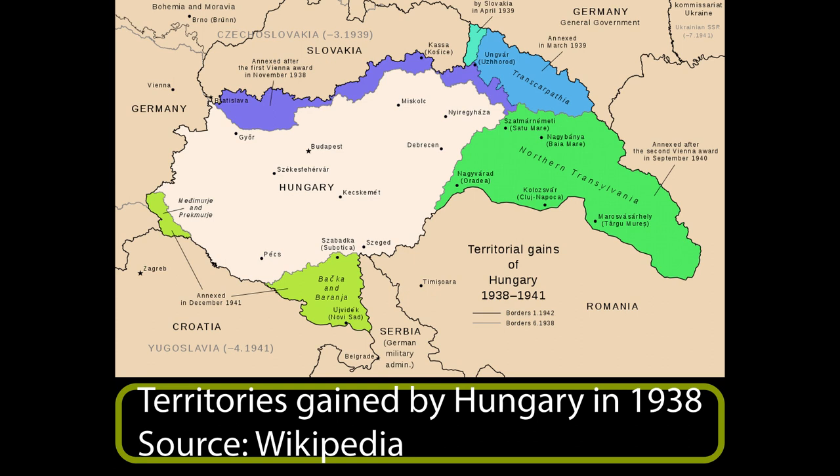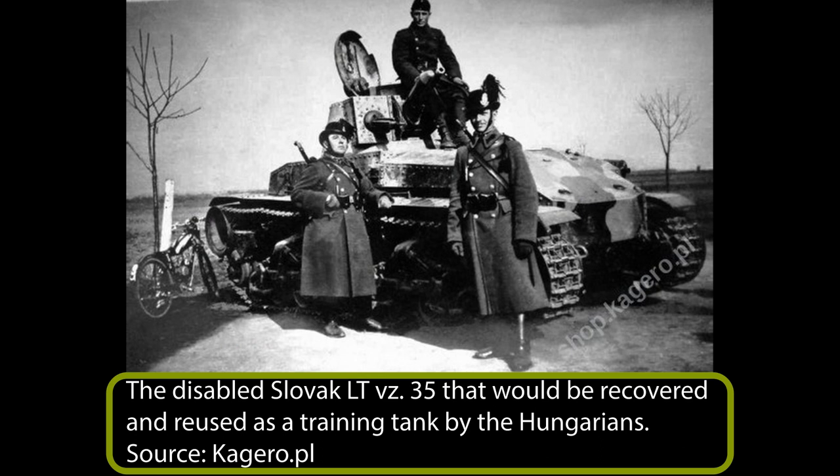Seeing a new opportunity to potentially acquire new lands, on 17th March, Hungarian officials demanded that Slovakia give away parts of Ruthenia. While initially agreeing to this, on the 23rd, a short engagement between the Slovakian and Hungarian forces took place. The Hungarians used the 2nd Motorized Brigade, equipped with three light tank companies and one platoon of Fiat 3000Bs. In addition, four light tank companies belonging to the 1st and 2nd cavalry brigades were employed. During this short war, a Hungarian 3.7cm anti-tank gun crew managed to disable a Slovak LTV Z-35 tank. This was recovered by the Hungarians and, after it was repaired, was used for training. In addition, one Tatra armoured car was also captured and used for the same purpose.